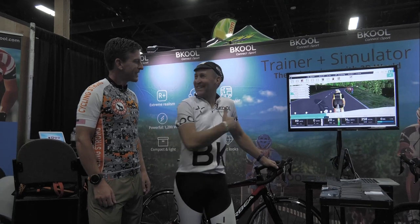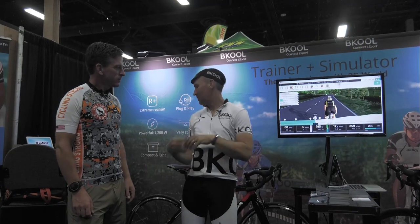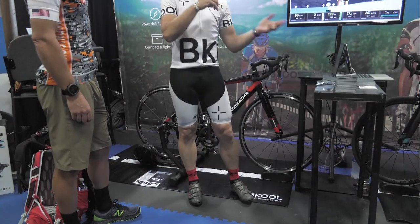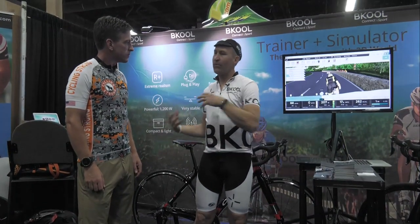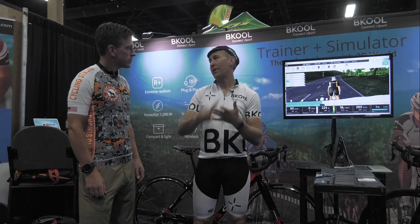Well, actually the trainers are real. Be Cool is actually a two-part system. You have the trainer, which uses ANT+ and Bluetooth Smart that communicates wirelessly to your Mac, Windows, Android, or iPad device. It interfaces with any of the other ANT+ apps like Zwift, TrainerRoad, PerfPro, and KinoMaps.